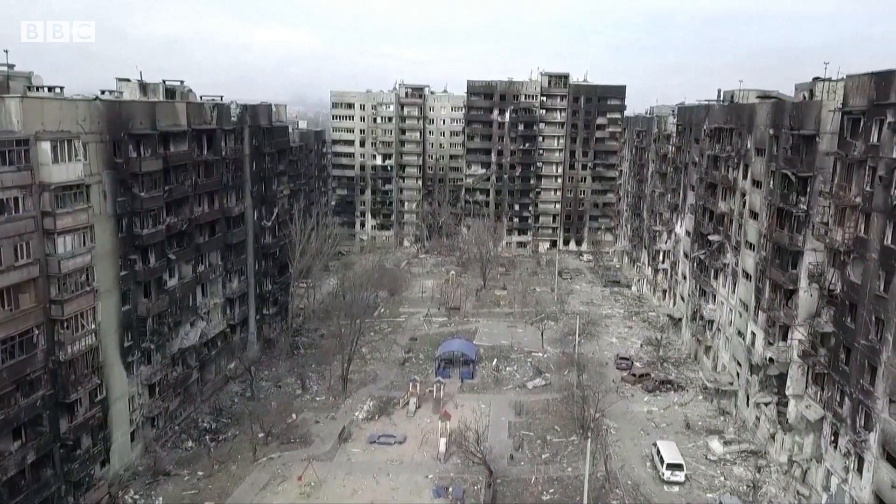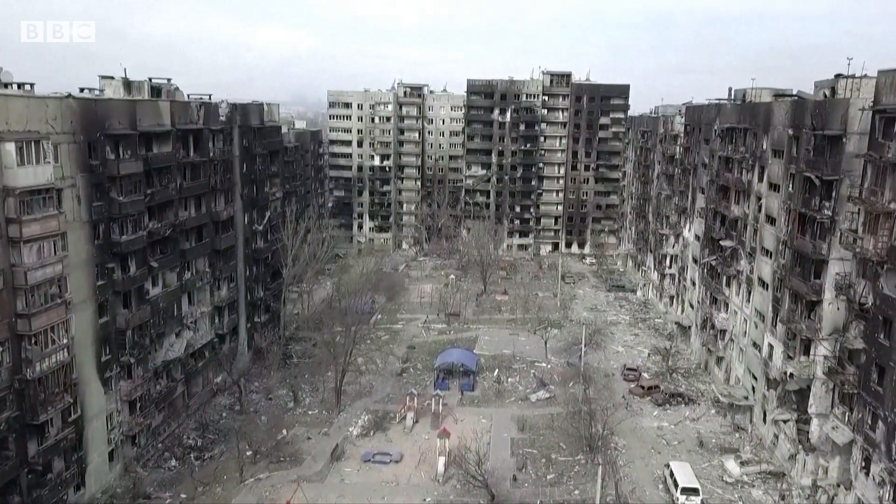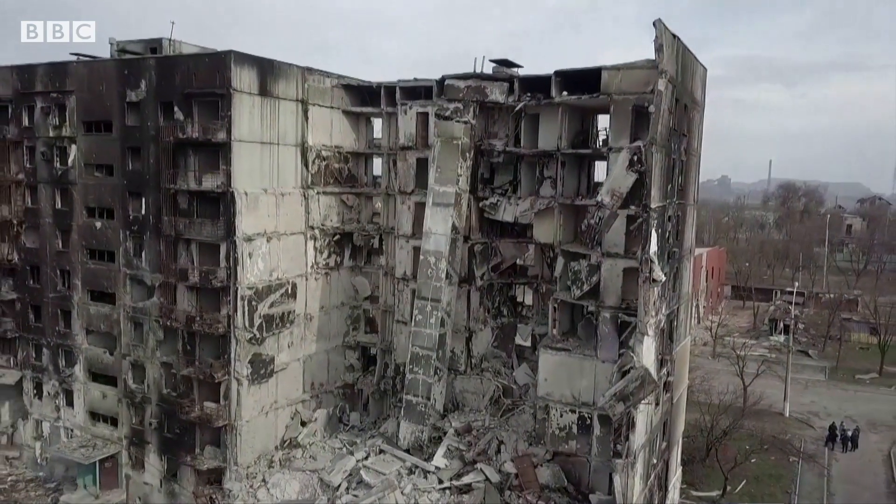For example, yesterday in my native Kharkiv there were shellings, and today as well — shellings of the central area of the city. As far as I know, some historical monuments and buildings have been damaged. And of course, it's also very important to preserve the heritage and to tell the next generations about that.